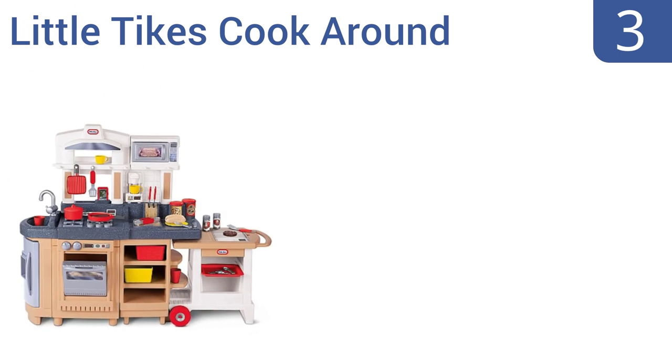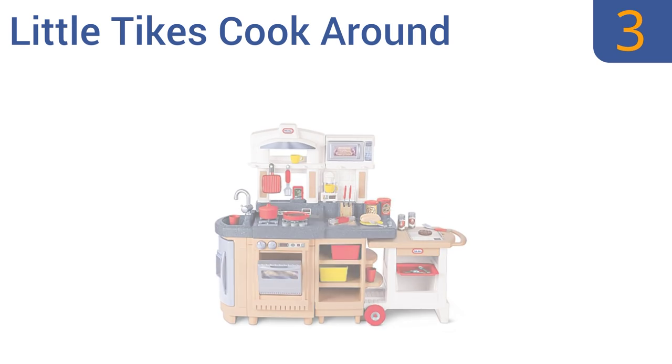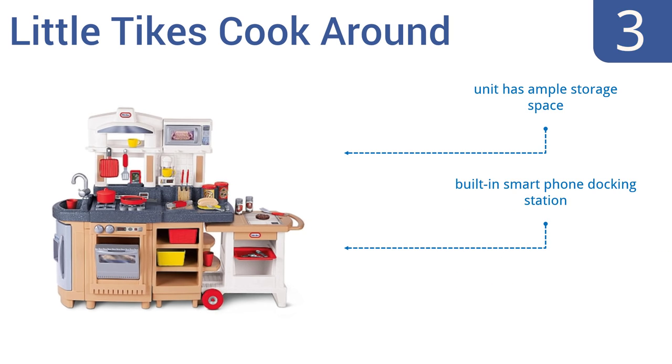Nearing the top of our list at number three, the Little Tikes Cook Around features a wheeled pull-out island cart that stores under the kitchen counter to save space but provides lots of additional play area for multiple kids at the same time. It comes with ample storage space, a built-in smartphone docking station, and slide-out trays for serving.